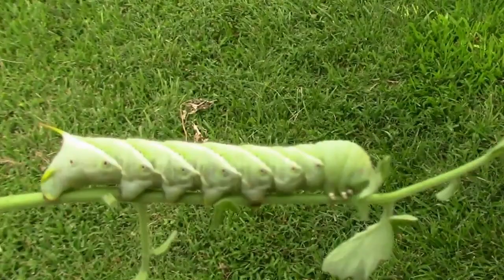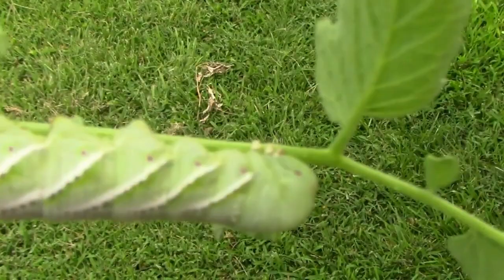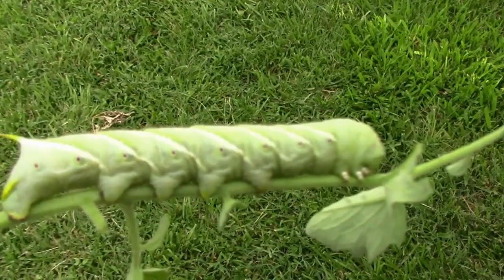I always have mixed feelings about these because I hate the damage they do to tomatoes, and I really haven't had a whole lot of problem with them in several years, but this year I have had some problem with them. But they turn into a hummingbird moth, and we really like those. They're kind of cool to watch.